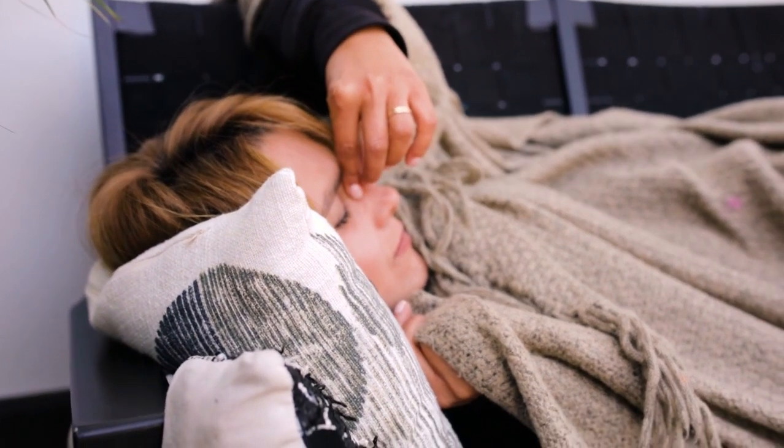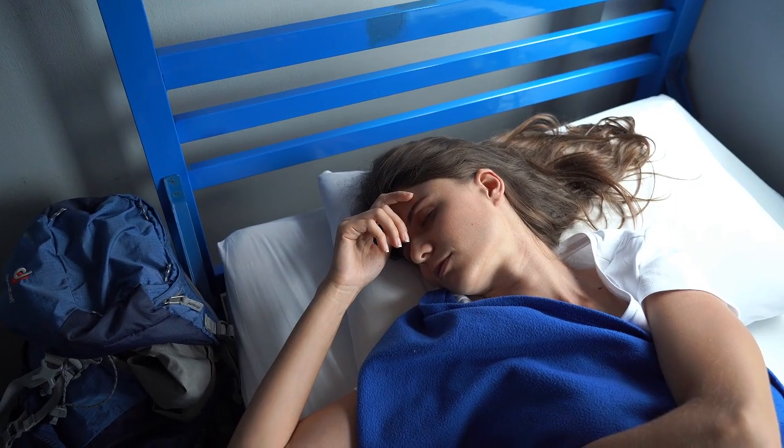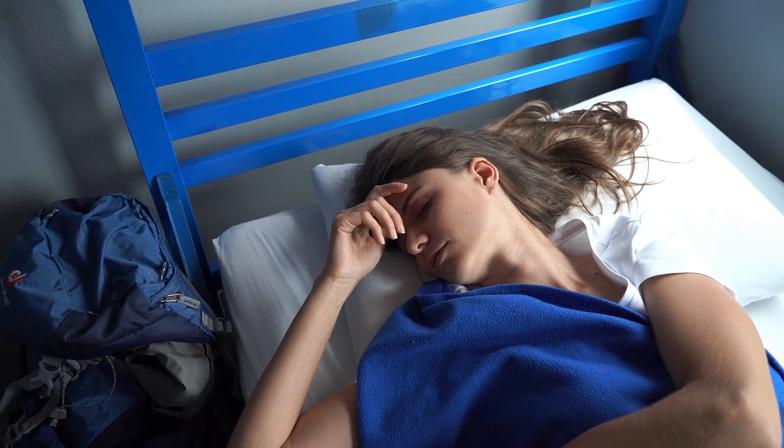This guide will help you choose the best sheets for allergies on Amazon, ensuring a comfortable, sneeze-free night. Let's start — Top 5 Best Sheets for Allergies on Amazon. Number 1.